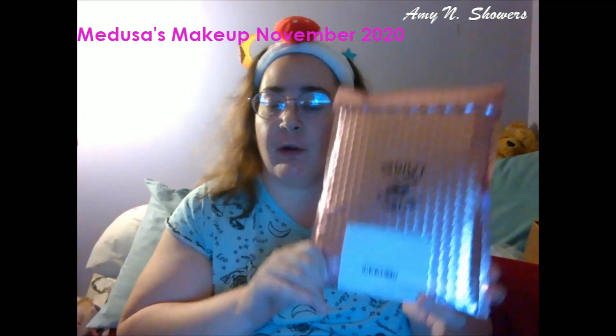Hello and welcome back to my channel — it is time once again for another Medusa's Makeup Box. This is a monthly subscription that comes out of Chicago, Illinois. It is $18.95 per month, they are a vegan brand, and I've gotten several boxes from them and I actually really do like them. They have changed up the packaging this month — they normally send everything in a box, but this time it is a bubble mailer.